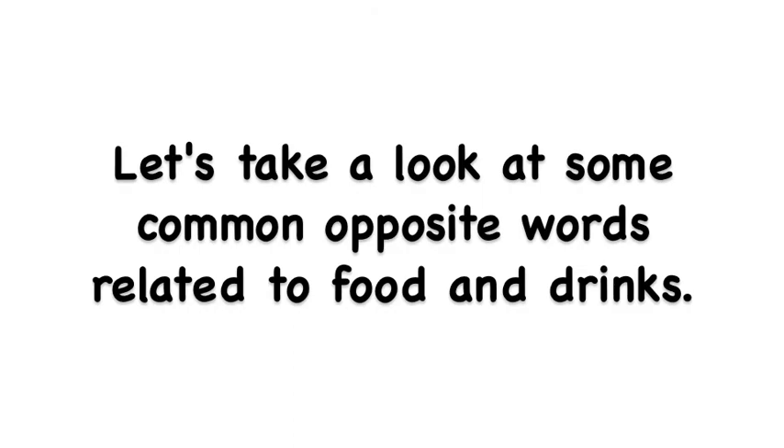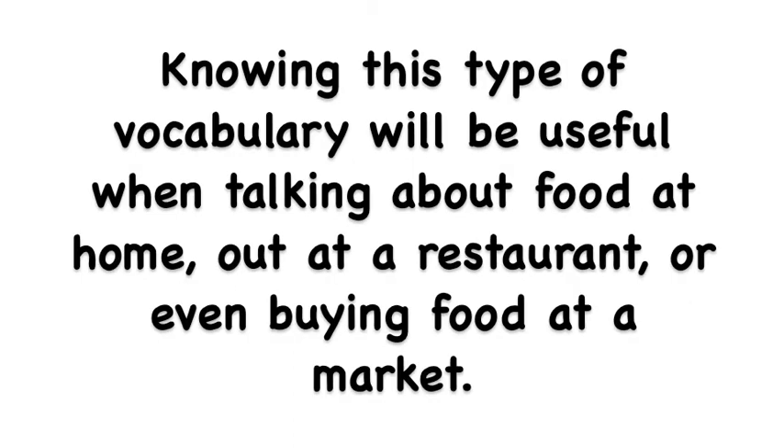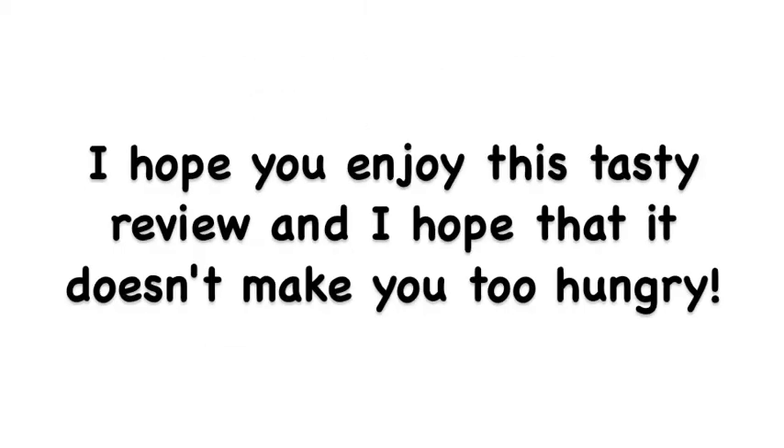Let's take a look at some common opposite words related to food and drinks. Knowing this type of vocabulary will be useful when talking about food at home, out at a restaurant, or even buying food at a market. I hope you enjoy this tasty review and I hope that it doesn't make you too hungry.